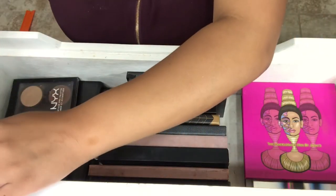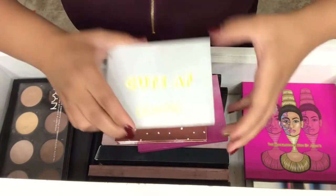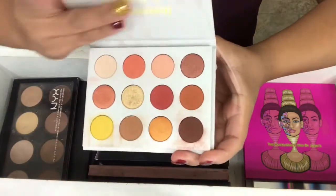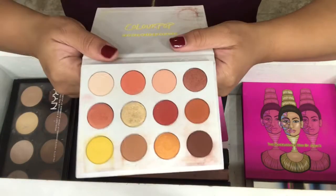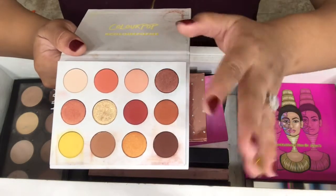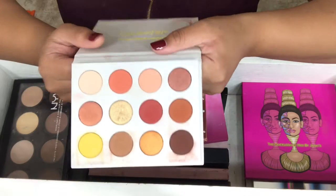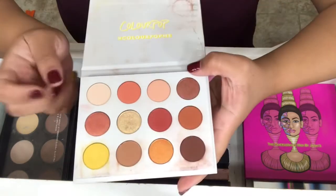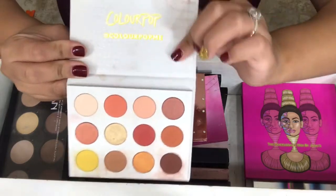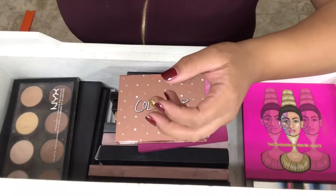The next three are by Colourpop. The first one I have is the Yes Please Palette. It's more like the warm, yellow, orange colors. I really, really love this palette — it's so amazing for the price. You don't get a mirror, but that's okay with me. I hate this packaging though.